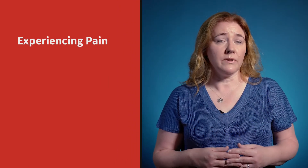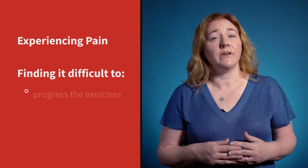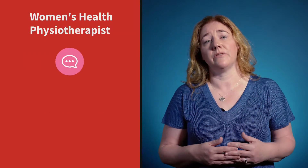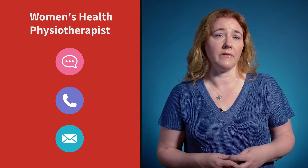You can include your pelvic floor exercises with some of your gym or Pilates exercises. Squeeze and lift the pelvic floor as you breathe out on the exertion, and try to match the strength of the squeeze to the difficulty of the exercise. If you're getting pain while doing the exercises, or you find it very difficult to progress the exercises or relax the muscles, you should contact a women's health physiotherapist for an assessment of your pelvic floor.